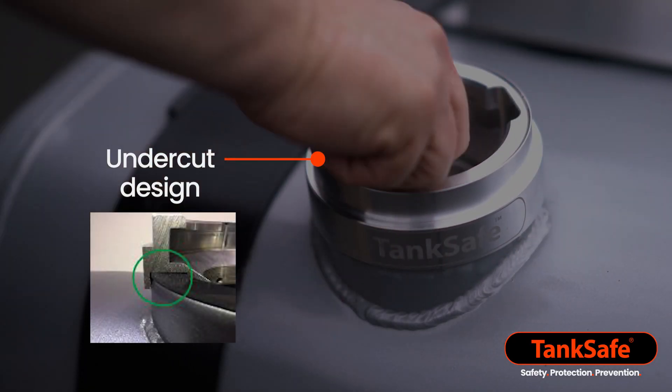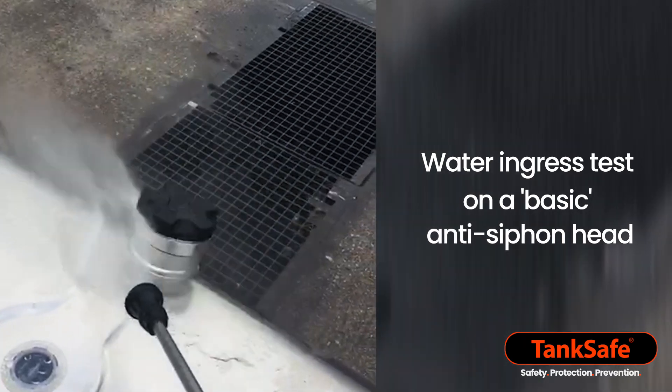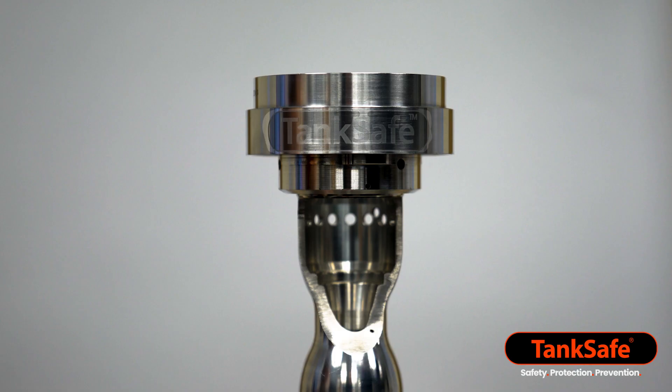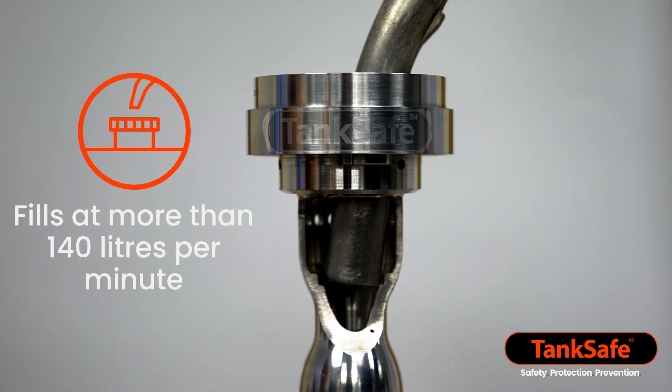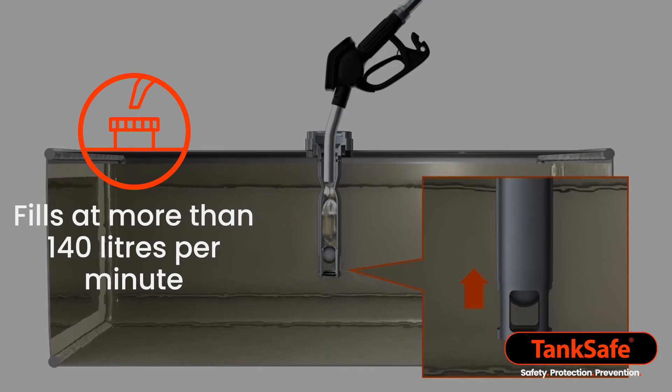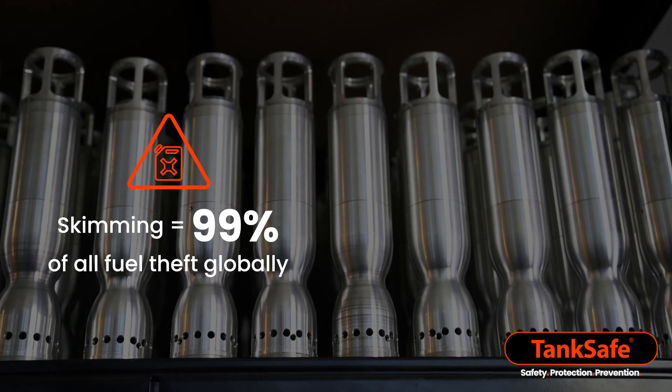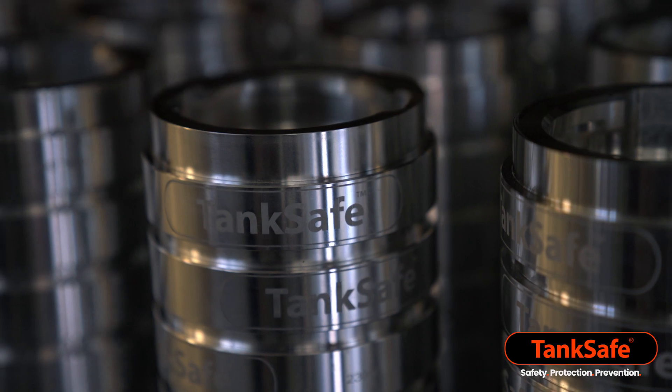Tank Safe's undercut head design prevents diesel seepage and prevents water ingress into the tank. Tank Safe exceeds OEM factory filling standards and is the only proven low-cost solution to eliminate all fuel theft, especially skimming.